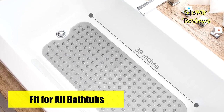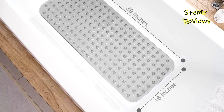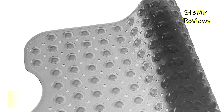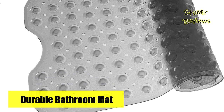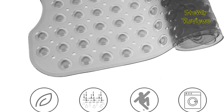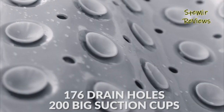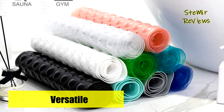With 176 drain holes, water circulation is efficient, promoting cleanliness and hygiene. Crafted from high-quality vinyl, this mat ensures a healthier, better life, suitable for the elderly, children, and infants at home. The non-slip bath mat is easily washable and its maintenance is hassle-free. Simply toss it into the machine with gentle detergent on cold water, then hang it to dry. Regular rinsing and air drying remove oily and slippery buildup that may occur over time.